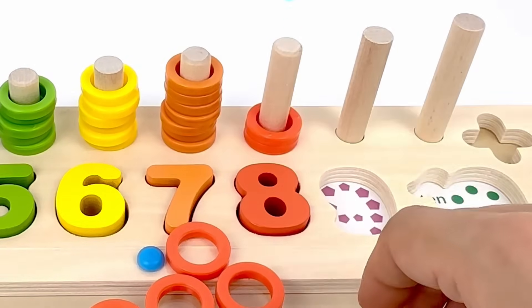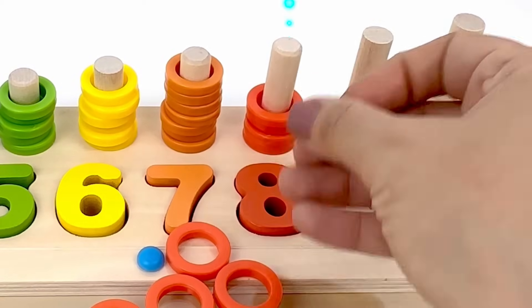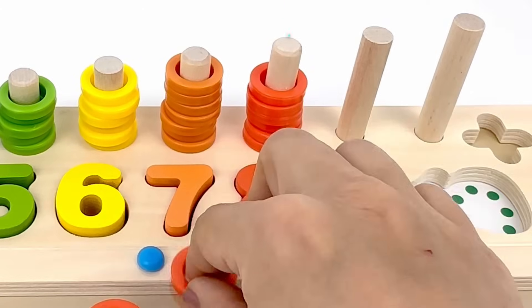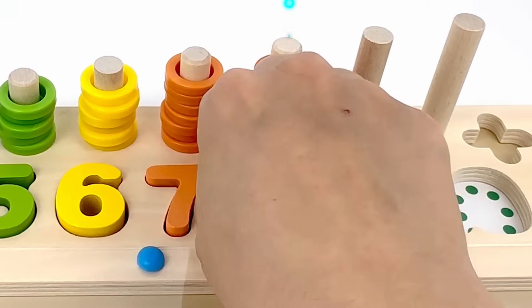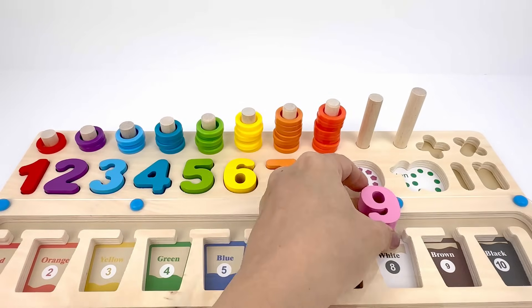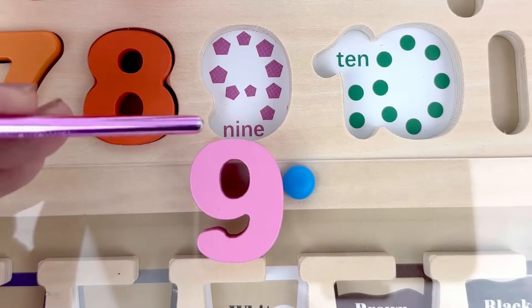1, 2, 3, 4, 5, 6, 7, and 8. Number nine comes after eight, it's pink. Let's count the number of the pentagons there.